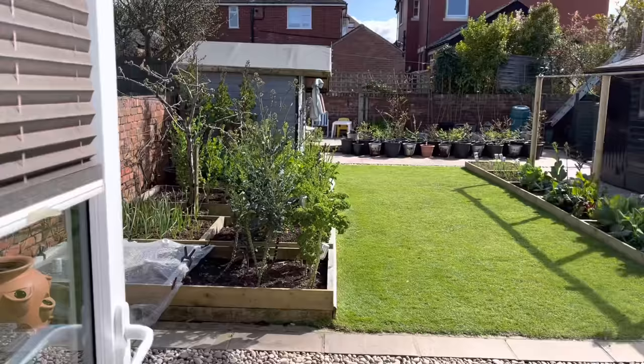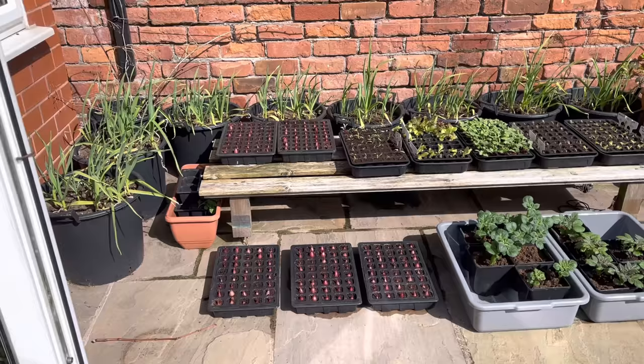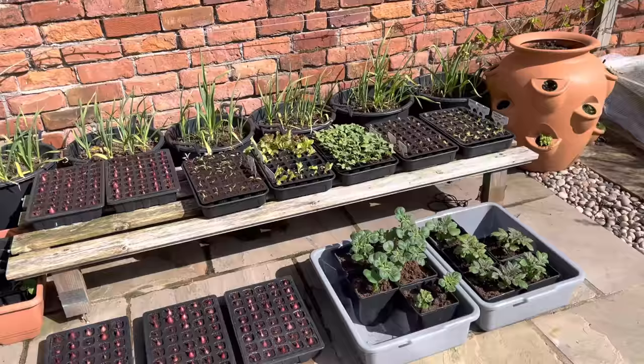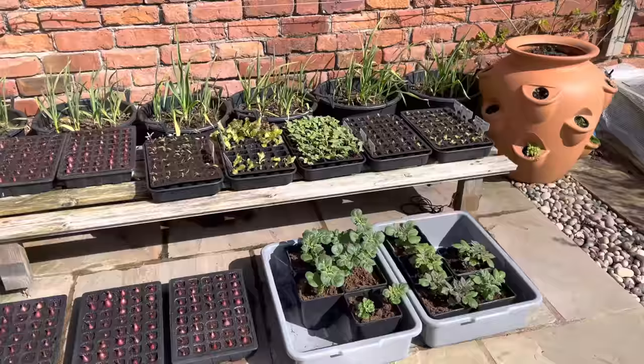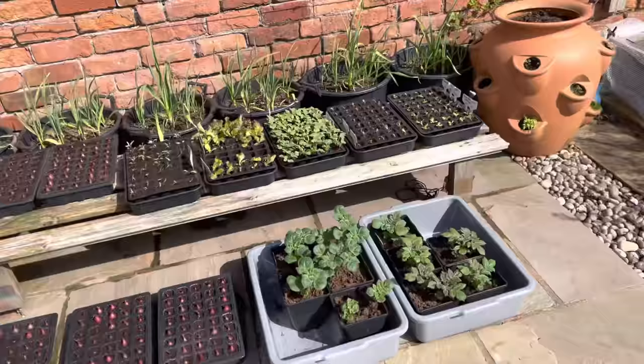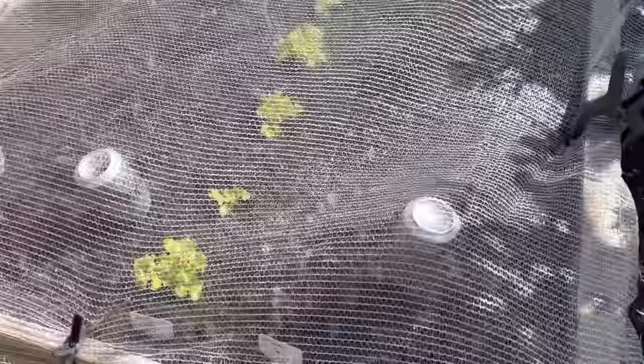I've got lots going on in the conservatory, but this garden tour is a quick zip round. It's quite a cold day but I've still got all my seedlings out on my little grow bench. They enjoy it out here a lot more than in the conservatory — just so much brighter sunlight — even though it is a bit of a chilly wind. Most of them are okay. I don't have the tomatoes out at the moment. We've got green garlic in these tubs all the way around and down there as well.